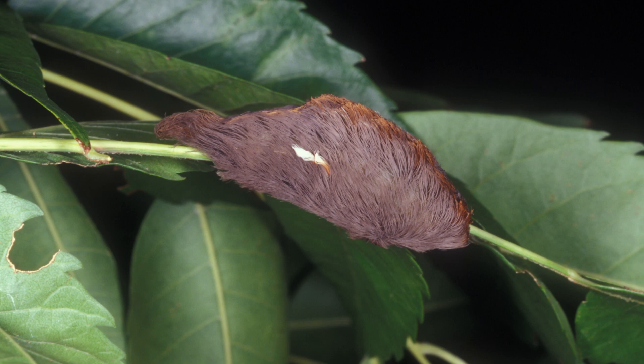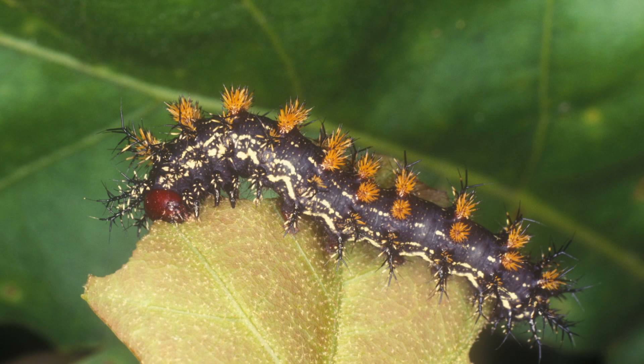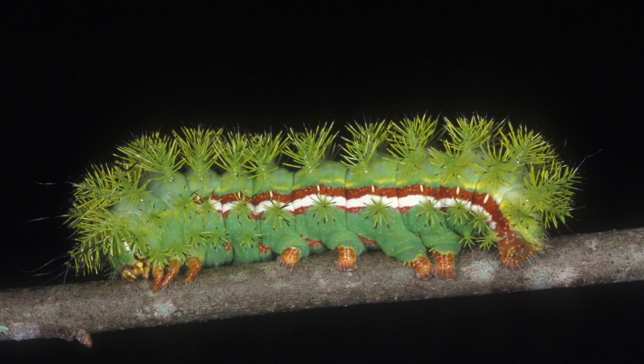The pus caterpillar is definitely one to avoid. The buck moth caterpillar is another common caterpillar with urticating hairs. The last species is called the io moth, another one you'll commonly find along wooded edges and in the landscape.